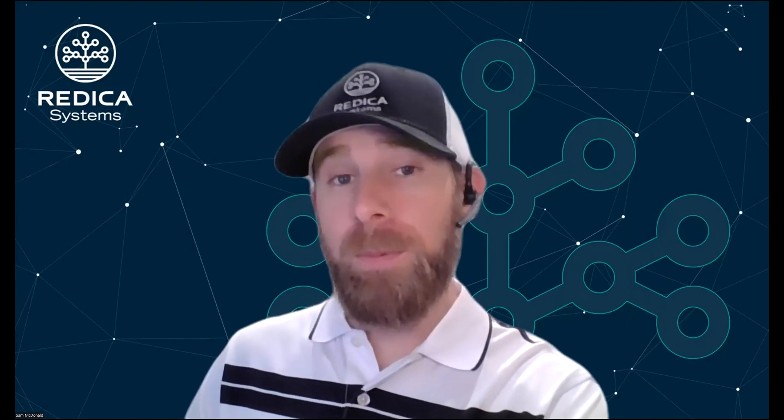Hi everyone, Sam McDonald with Redica Systems. I wanted to record a quick video for you today and show you how we help our clients prepare for pre-approval inspections.